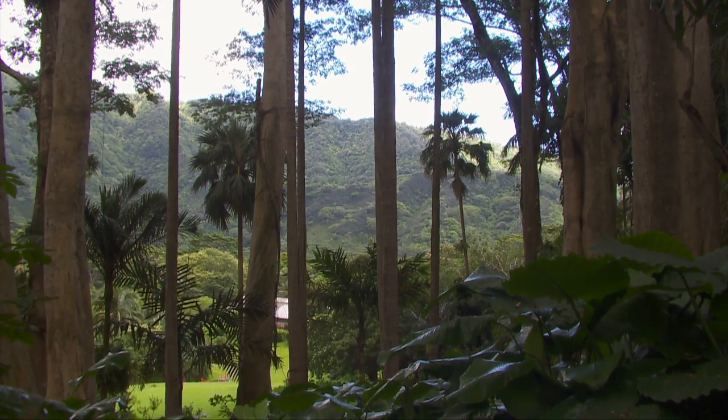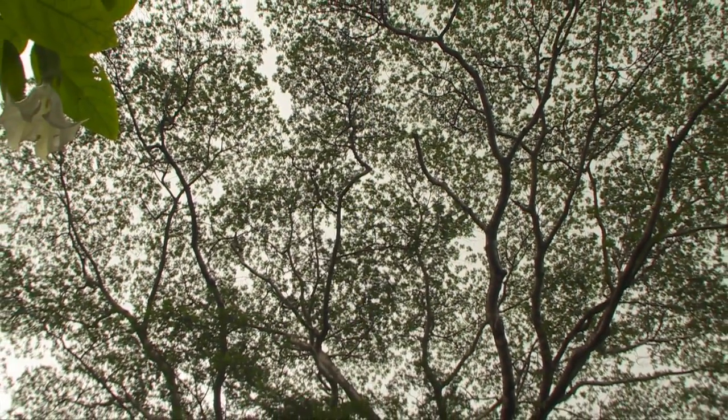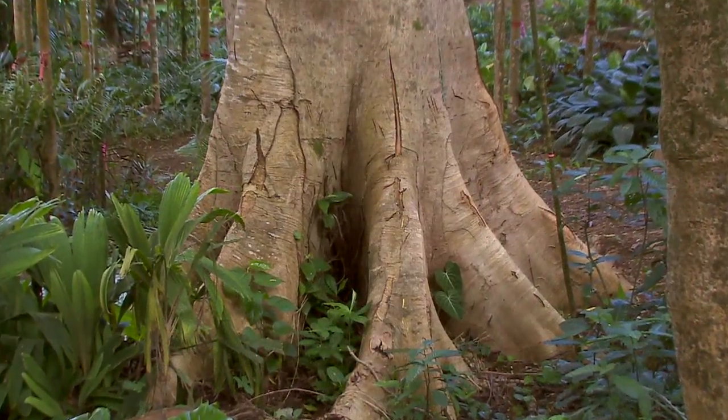The albizias at Lion Arboretum, located in the back of Manoa Valley, are among the largest and oldest in the state. Some of these trees are well over 150 feet high, with some of the largest diameters up to 10 feet across — huge even by the standards of albizia.